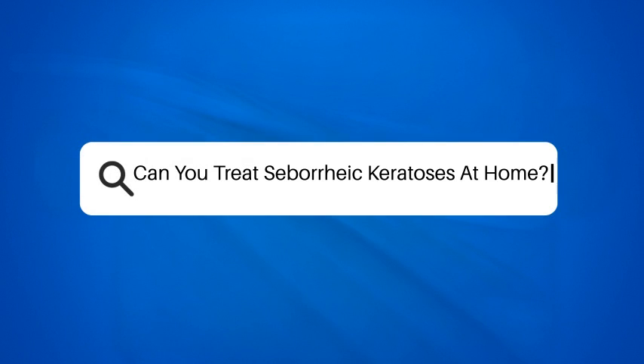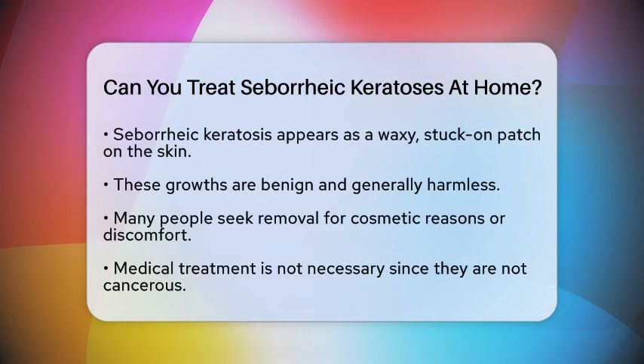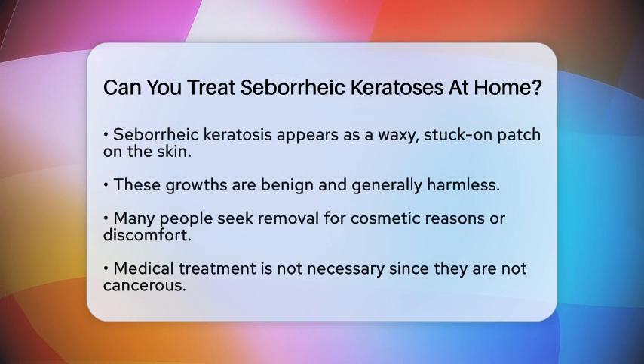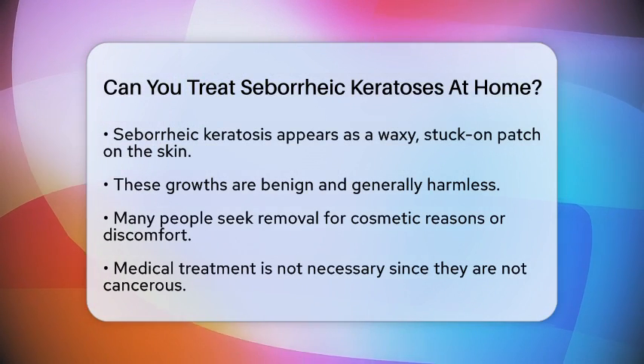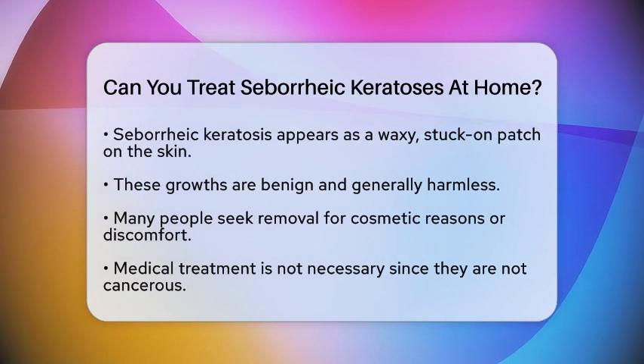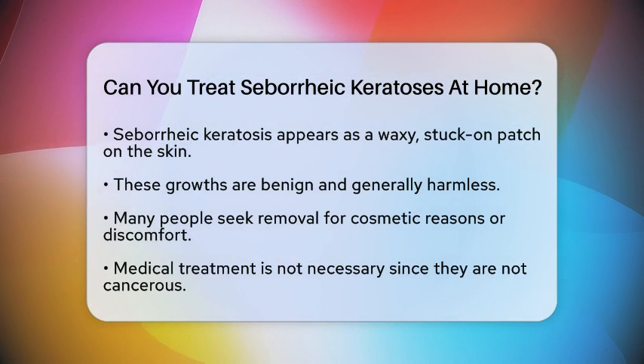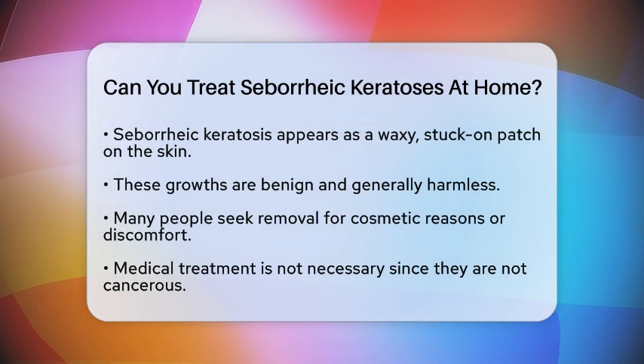Can you treat seborrheic keratosis at home? Have you ever noticed a waxy, stuck-on patch on your skin and wondered what it is? You might be looking at a seborrheic keratosis. These benign growths are quite common and usually harmless. Many people want to remove them for cosmetic reasons or if they become bothersome. So, can you treat seborrheic keratosis at home? Let's break it down.